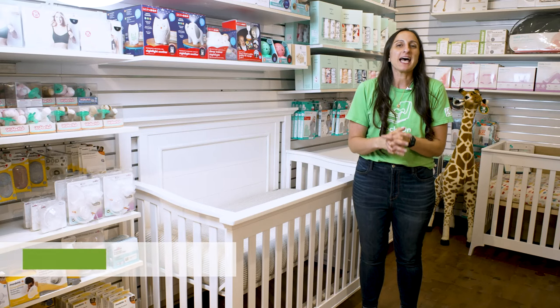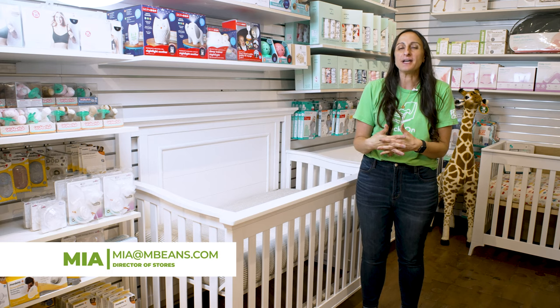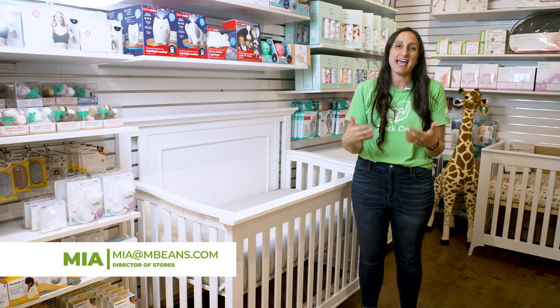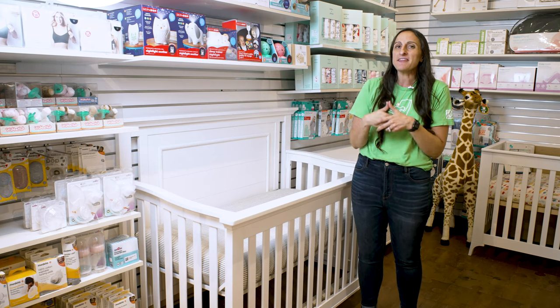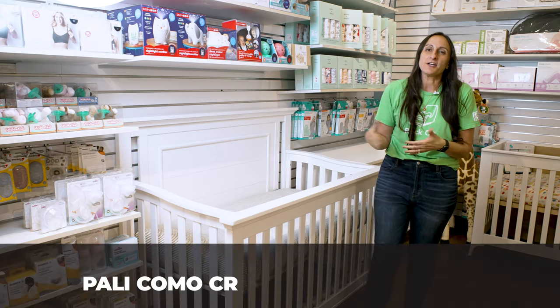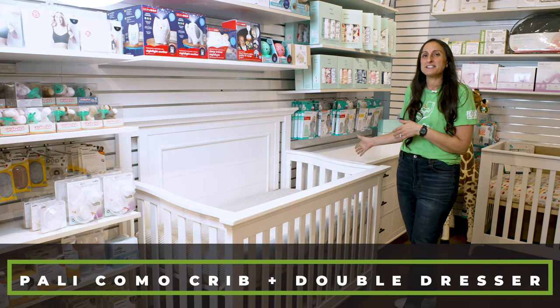Pali Nursery Furniture offers high-quality Italian design at a price point that allows our families to navigate what can be an incredibly expensive end of your baby planning with ease. Today we're taking a look at the Pali Flat Top Como Crib and Double Dresser.